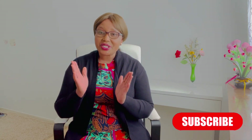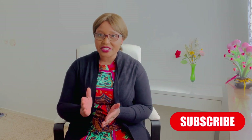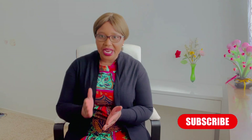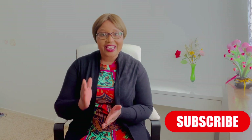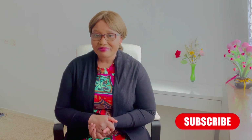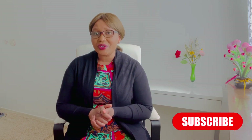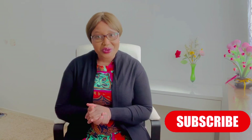Hello guys, good morning, good afternoon, good evening, and welcome to my YouTube channel Global Healthy Living. In today's video, I'm going to talk about what your poo — or feces or stool — shape, texture, and consistency says about your health. Before we continue, please subscribe to my channel, and if you're new here, thank you so much for stopping by. Subscribe and share.